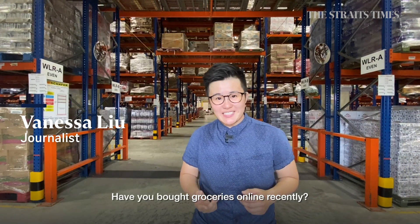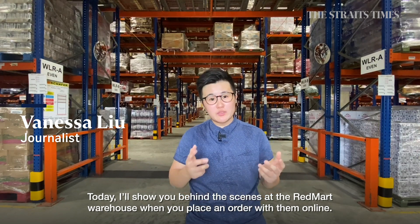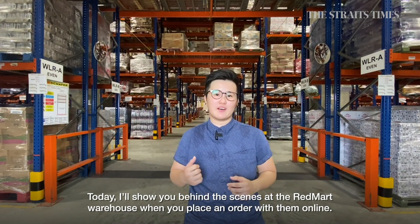Bought your groceries online recently? Today, I'm going to show you what goes on behind the scenes at the RedMart Warehouse when you place an order with them online. Let's go!